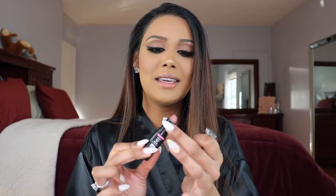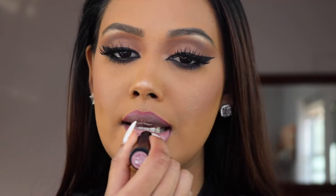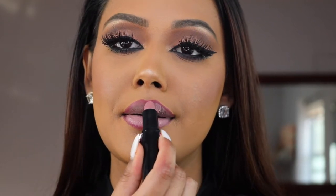Moving on to a more affordable brand — Wet n Wild. These are so affordable, literally around two dollars. You can get them at Target or any drugstore in your area. The first color is Skinny Dipping. These are bullet lipsticks — it's more on the mauvy side but a little bit more on the purple-pink side and slightly lighter than the Pat McGrath. Again a matte velvety formula, really comfortable, though I do have to reapply after eating.